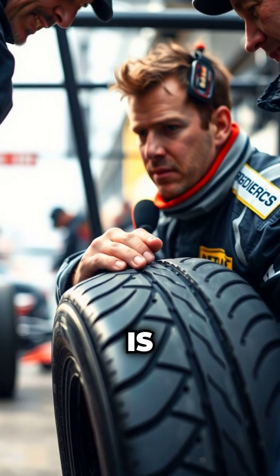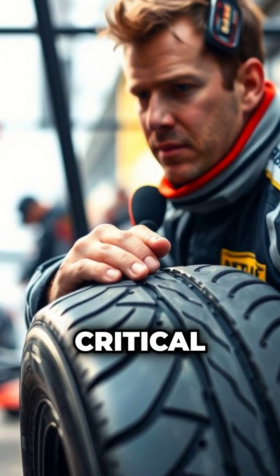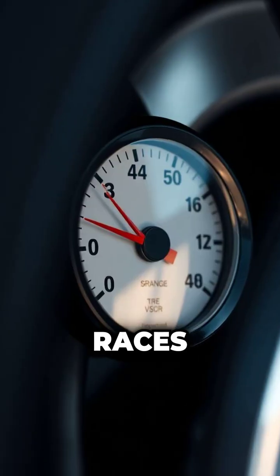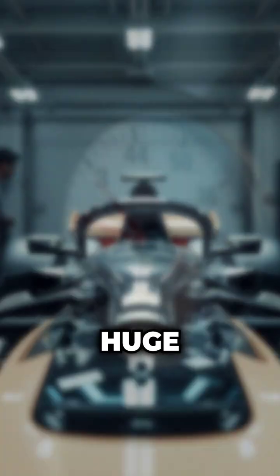Managing this power is as much strategy as skill. Tires are another critical element — teams choose compounds that balance speed, grip, and durability, and tyre strategy often decides races. Even small changes in pressure or temperature can make a huge difference.